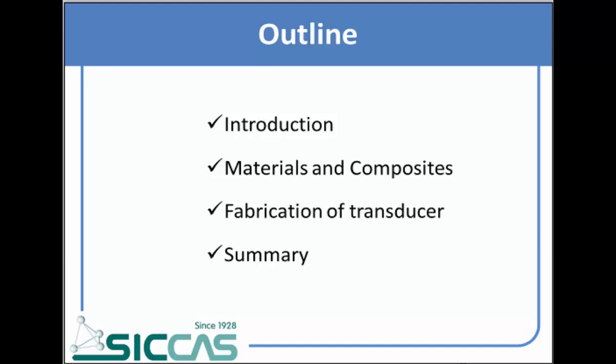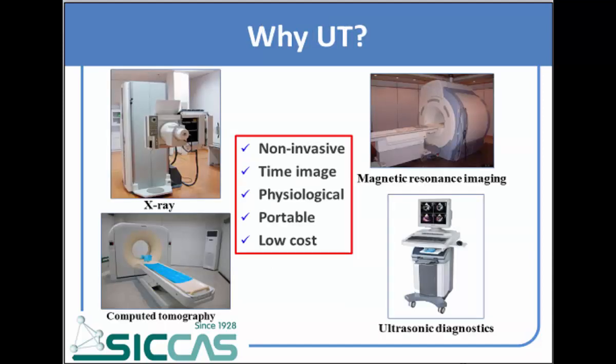I will give my talk in these four parts. First, we all know that compared with modern medical diagnostics, ultrasonic diagnostics could be the first choice due to a lot of advantages.